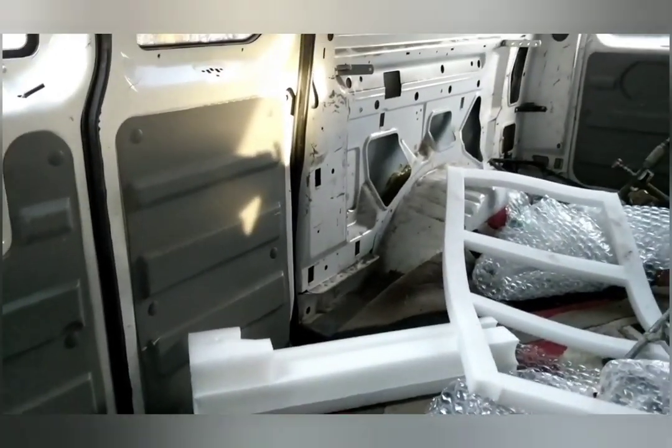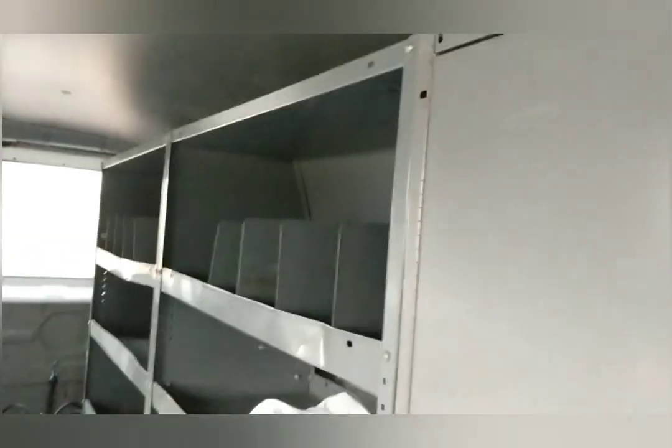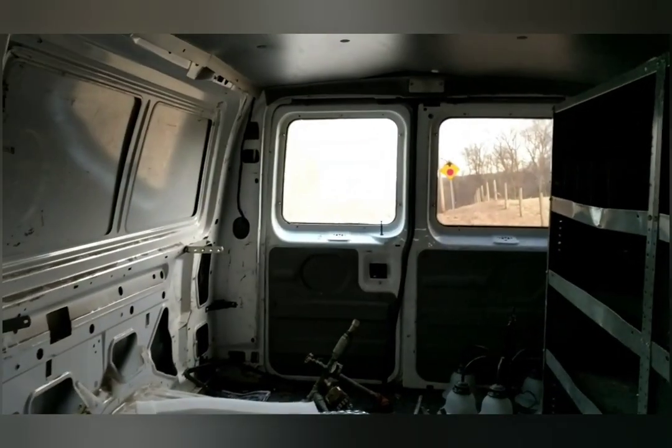I'm going to turn the camera around and let you guys see what the inside looks like. So here it is — pretty raw, still some of this stuff. He's going to take the shelves out for me, so those are all going to be gone. And so is the carpet and all that stuff, because that's all his stuff. That's all going to be gone.